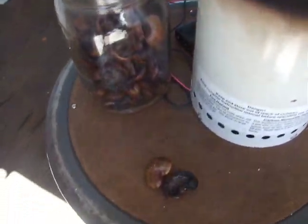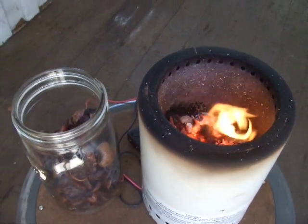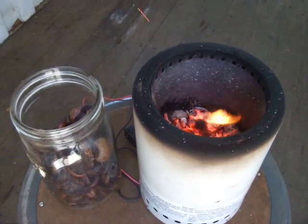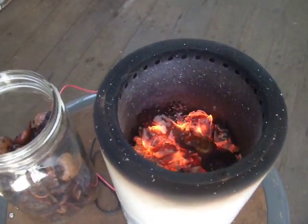Now we'll add a similar amount of cashew nut shells to see if the oil inside interferes with gasifier operation. The walnut shells have gone out and I've added two cashew shells.